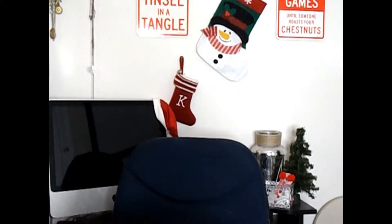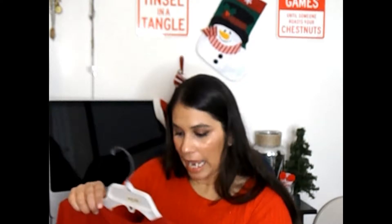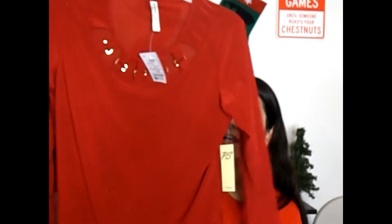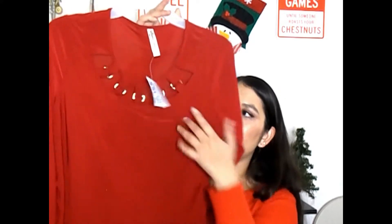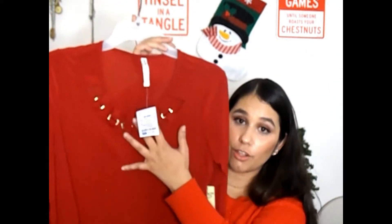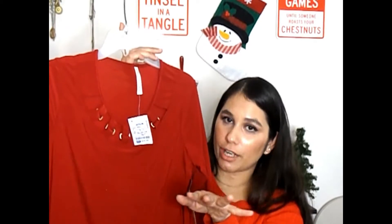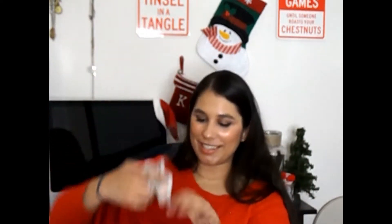I didn't even realize how many I'd grabbed of this material — I wasn't picking by brand, just by style. But this one's also by Perception Concepts and was $10.99. It's super festive, still a little baggy around the stomach, but it has this cute gold cutout detail on top which looks sexy, pretty, and very feminine. It's really dressy too, so I can't go wrong between the green and the red for any occasion.